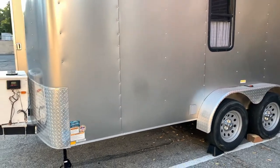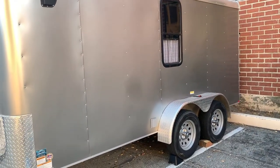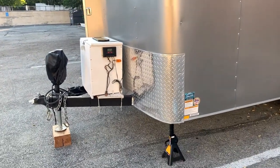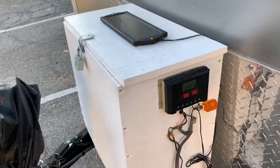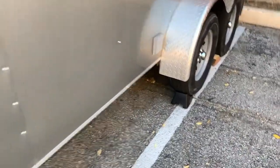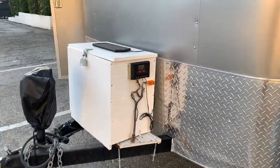The previous owner converted the trailer into a cargo toy hauler trailer. What they did was they added this box right here — it has solar with a 12-volt battery inside, a propane tank, and an electrical outlet right here where I can plug it into a house outlet. So I have both electricity and solar, and if I go to an RV park I can plug it in.